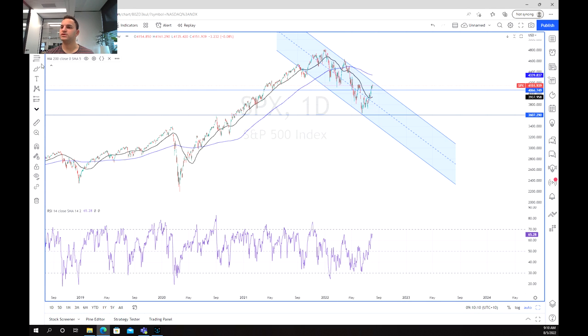As we move into this, looking at the 200-period moving average as a potential resistance point and the end of the channel, again, we may see that fall back down.